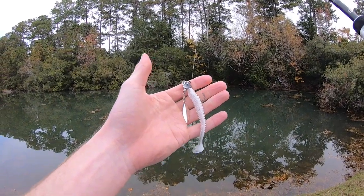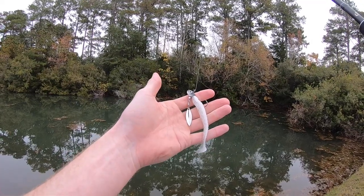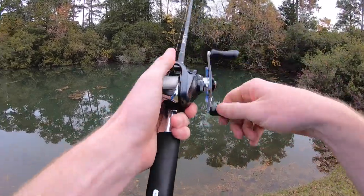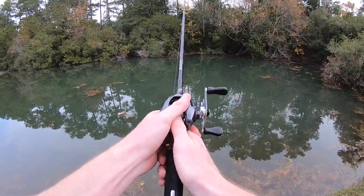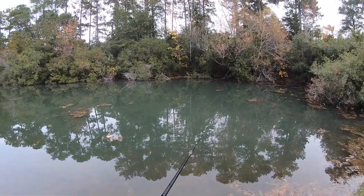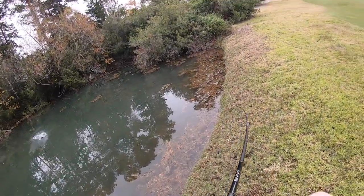Before I go monster hunting with the big Huddleston, I'm going to start out with the underspin — a nice little dainty winter bait. I'll get this thing out there and fish it pretty slow, but not too slow because there's a lot of grass on the bottom. Oh, first cast — let's go!